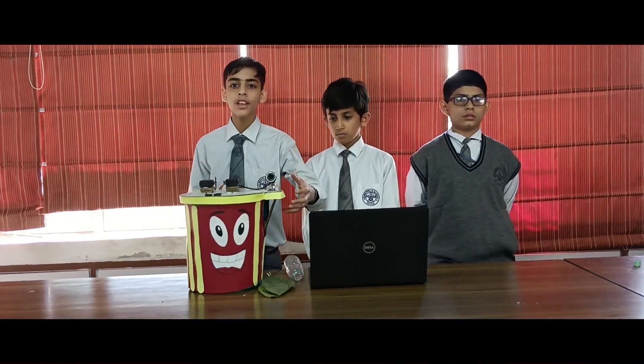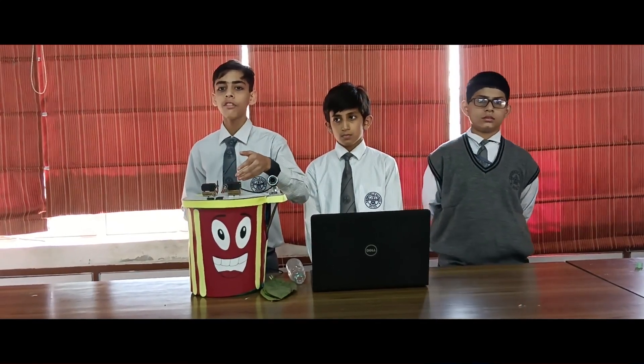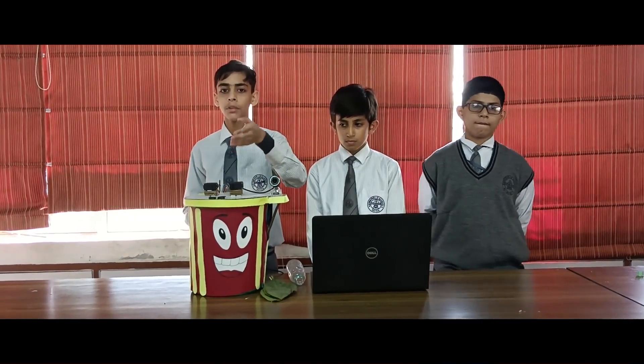If it's a non-biodegradable object, the microcontroller will send the information to the non-biodegradable servo, and then that servo will open so we can put our garbage in.